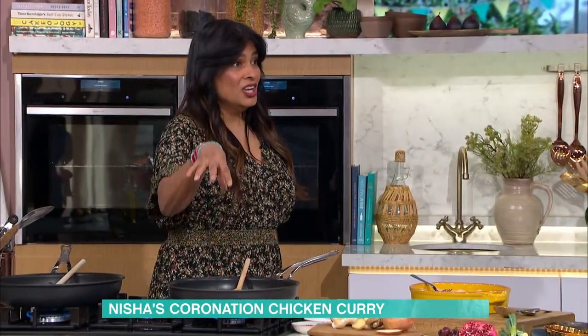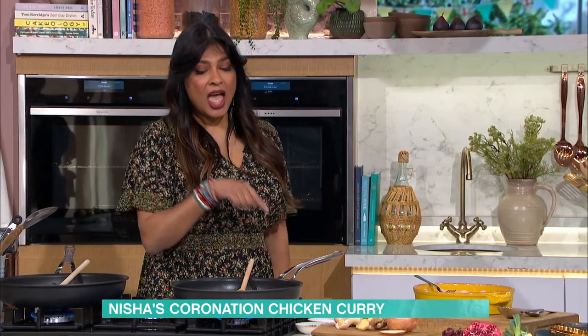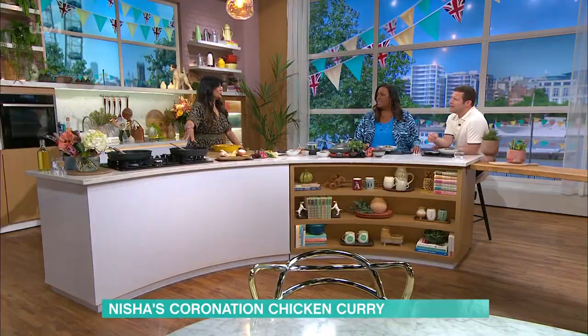But where does this coronation chicken come from? Who came up with the idea? Well, there's a story there. It was, in fact, a dish that was dreamt up by the Cordon Bleu School of Cooking — for the Queen's coronation, Elizabeth II's coronation in 1953. This was what was served at the lunch.